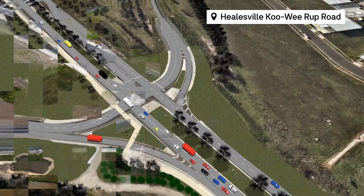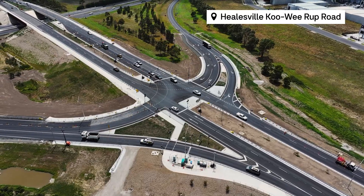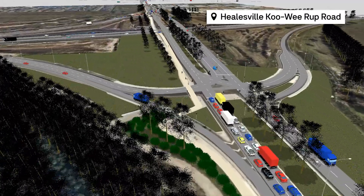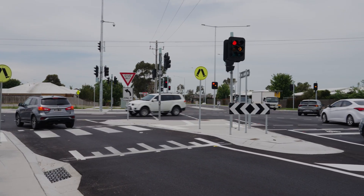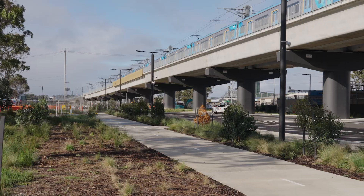The model helps us understand complex intersection movements and the behaviour of motorists long before anyone has a car on this road. It also factors in growth data to help future-proof this upgrade and deliver additional capacity. We are also able to optimise pedestrian crossings and improve connectivity to local businesses and public transport.